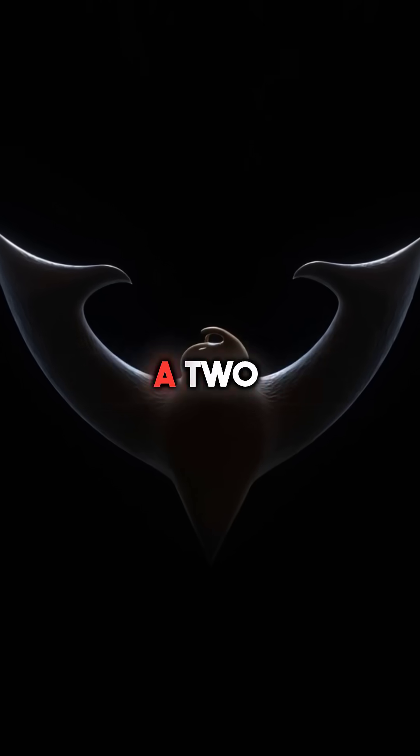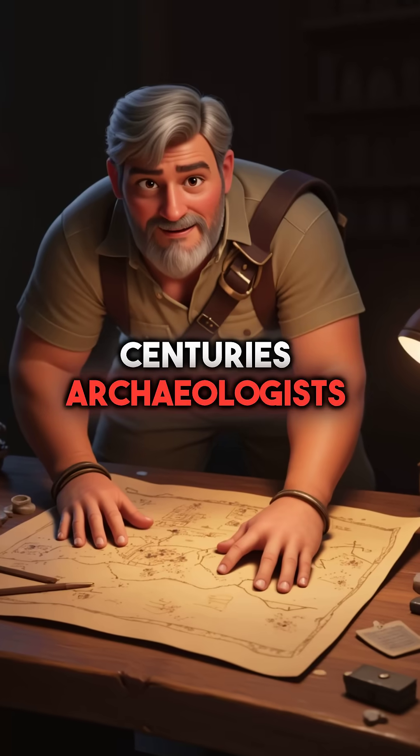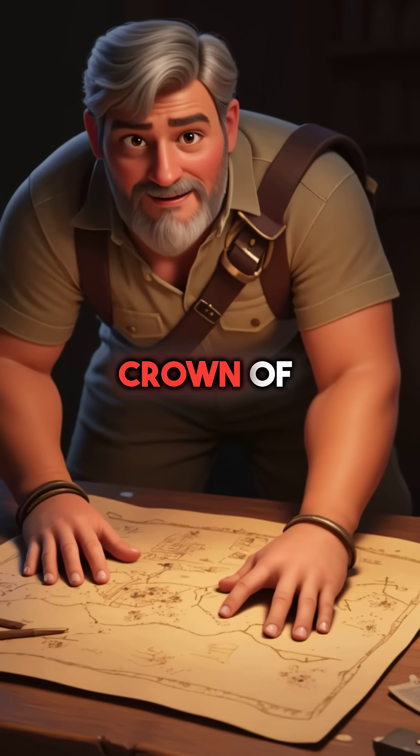Did you know scientists finally solved a 2,000-year-old mystery using forensic botany? For centuries, archaeologists wondered what exact plant species was used to create Jesus' crown of thorns.